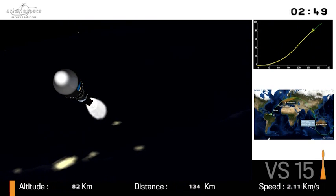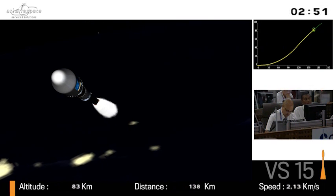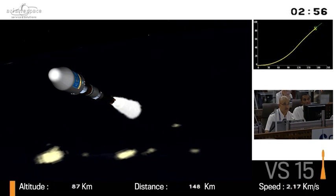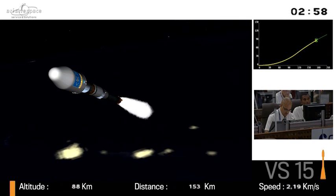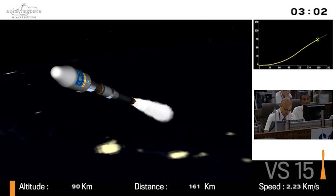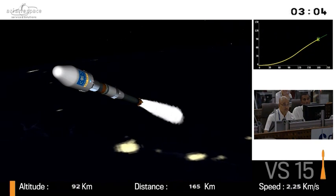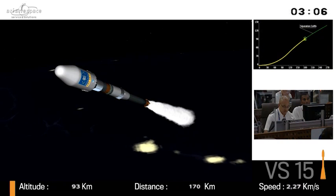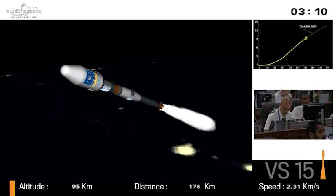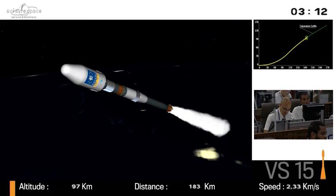We'll return on air for the second Fregat burn and satellite separation. It's interesting — Soyuz is built by RKT's Progress and the Samara Space Center, which also designs and develops the first three stages. Soyuz goes back to the first days of the space race, introduced in 1966. It has everything going for it: it's a reliable vehicle, it's efficient, flexible, and cost effective.